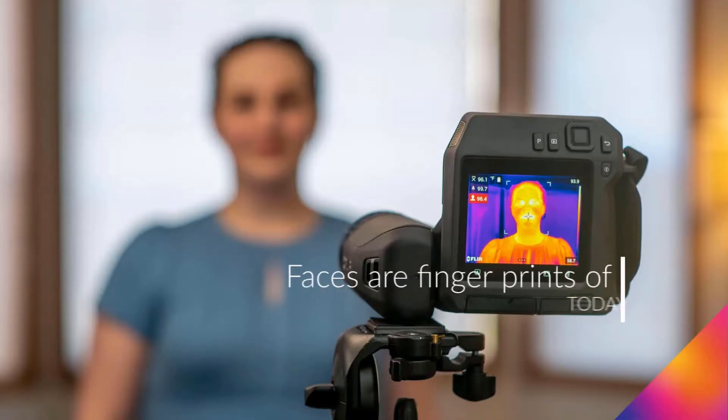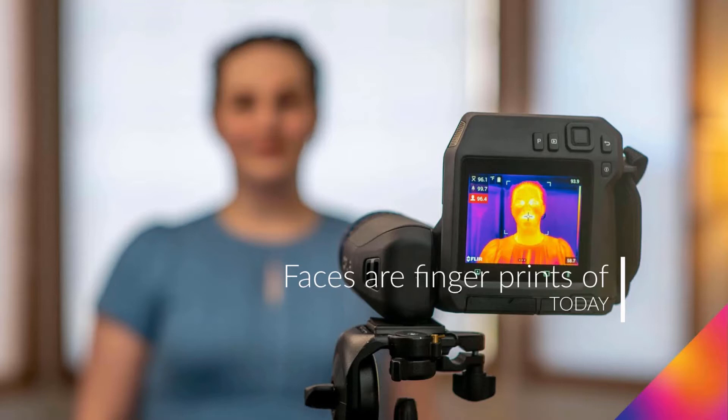Welcome to Techie Online. Faces are the fingerprint of today. If you are watching for the first time, please subscribe to this channel, give a thumbs up, and press the bell icon.